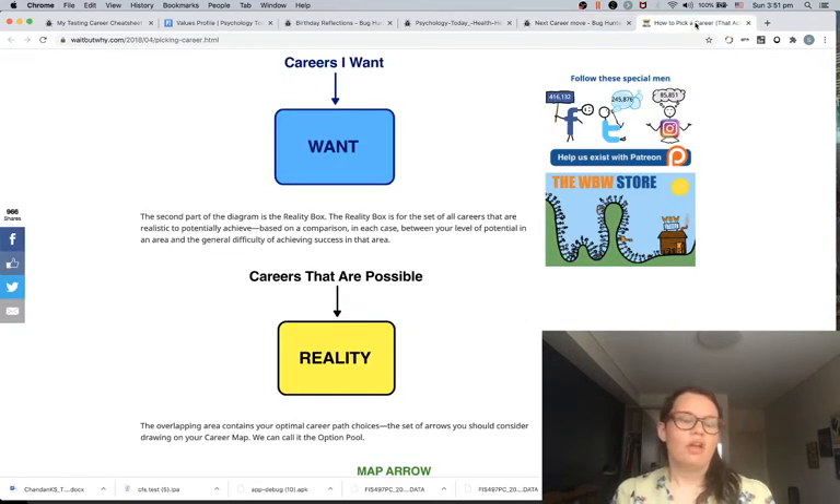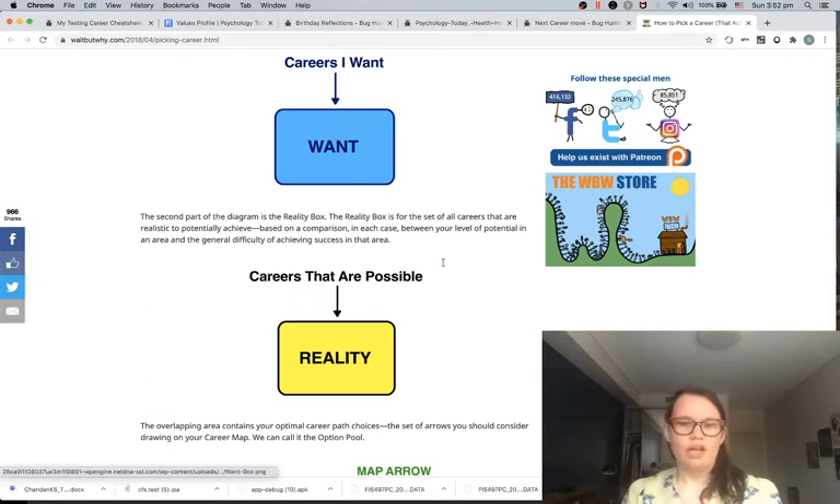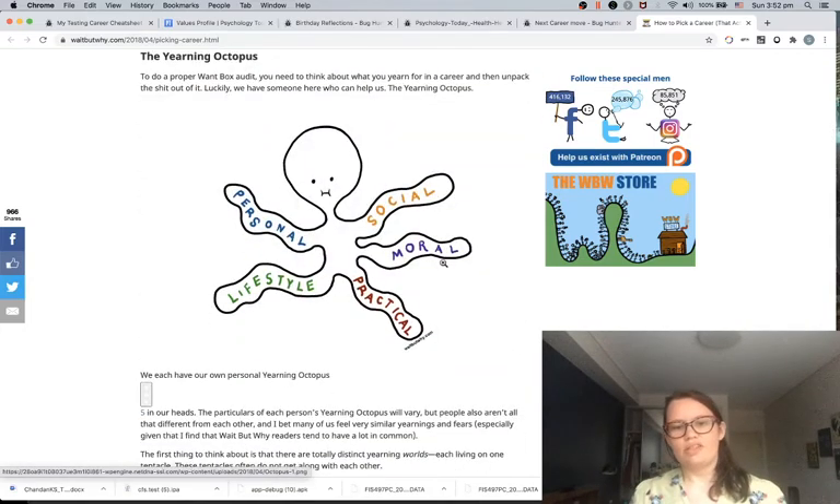If you're unsure whether software testing is the right career path for you, or you're contemplating other career paths, Wait But Why has a really interesting blog post — content warning, it is a very long read that could take a few hours just to get through, plus more time if you do the exercises. The whole premise is: on one side you have careers you want, on the other side careers that are possible reality, and somewhere there's an intersection of option pools. You also think of yourself as having different parts — your social, moral, practical obligations, the lifestyle you want, and your personal goals.